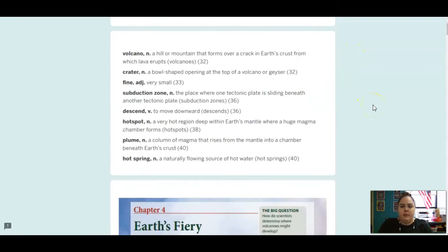So here's your vocab. A volcano is a noun, and that is a hill or a mountain that forms over a crack in Earth's crust, and then lava erupts from it. A crater is a noun, and that is a bowl-shaped opening at the top of a volcano or geyser, so shaped like a bowl. Fine is an adjective, and in this case it means very small. Subduction zone is the place where one tectonic plate is sliding beneath another, so that's the sliding one underneath.